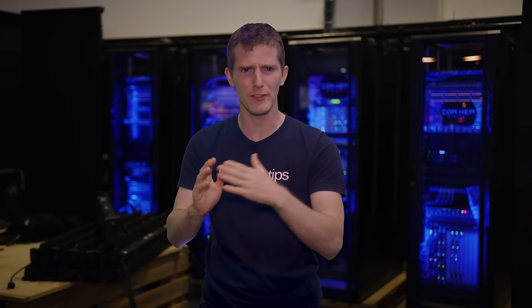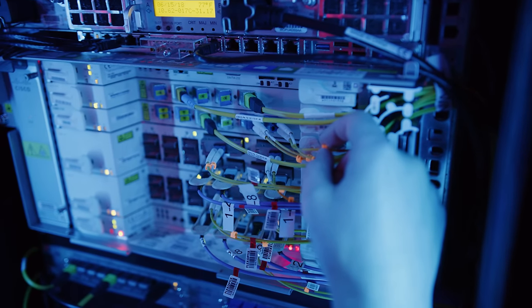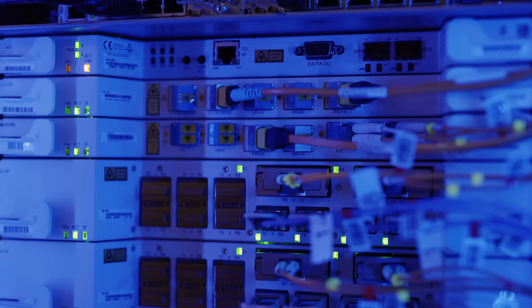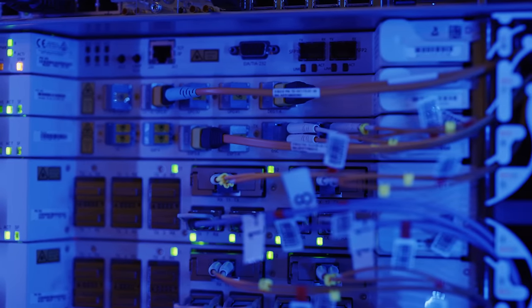How do you get 1.6 terabits per second? You might think that you'd need a massive honking cable the size of a face with all of the internet getting crammed through it. But in reality, it's way smaller and way smarter. This tiny yellow cable right here is responsible for the whole shebang — it's just a regular, everyday fiber cable, but within it there are 8 different wavelengths of light, each capable of 200 gigabits per second.